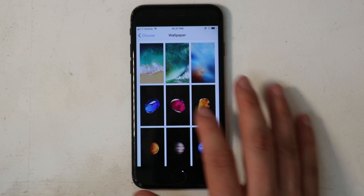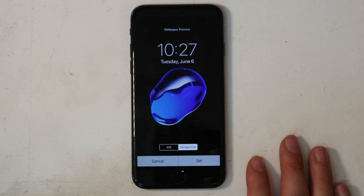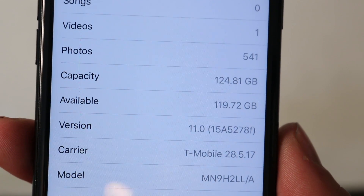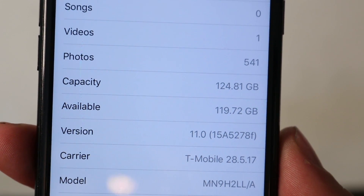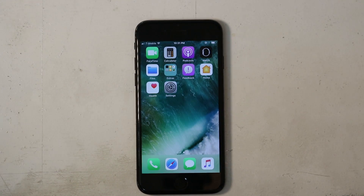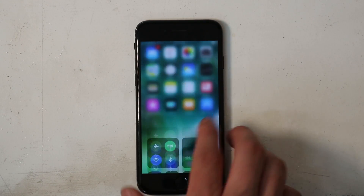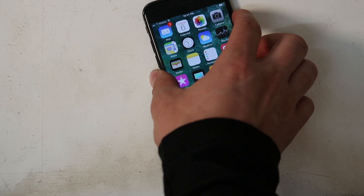And let's not forget about those new wallpapers in iOS 11 — there are just a few of them. So what do you think? Did you take the plunge and install iOS 11 on a primary device, a secondary device, or an iPad even? What else do you want to see me test — did I miss anything? Leave a comment below and let me know, and be sure to share this video with any friends who have questions about iOS 11. Thanks for watching.